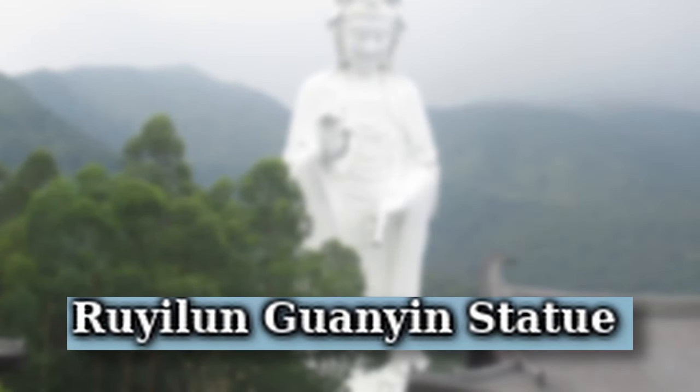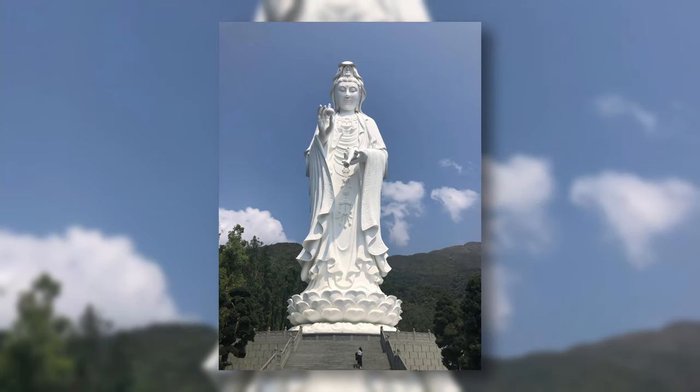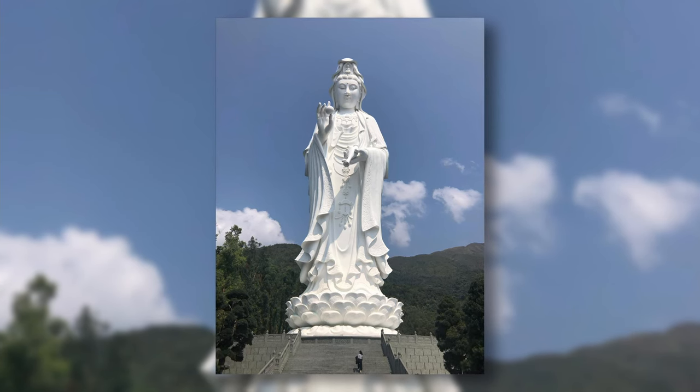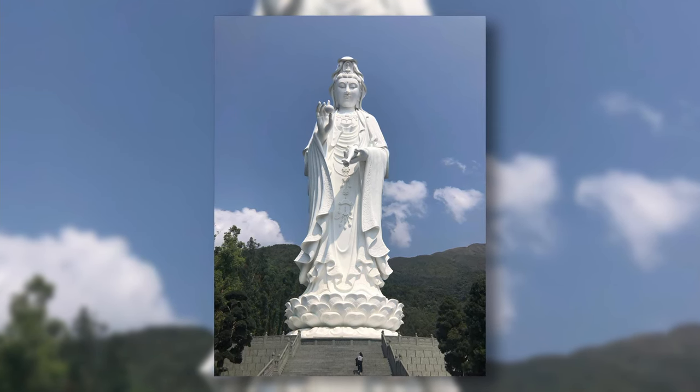The Rylan Guanyin Statue is a Buddhist statue located in Hong Kong that is the world's 19th tallest statue with a height of 76 meters.